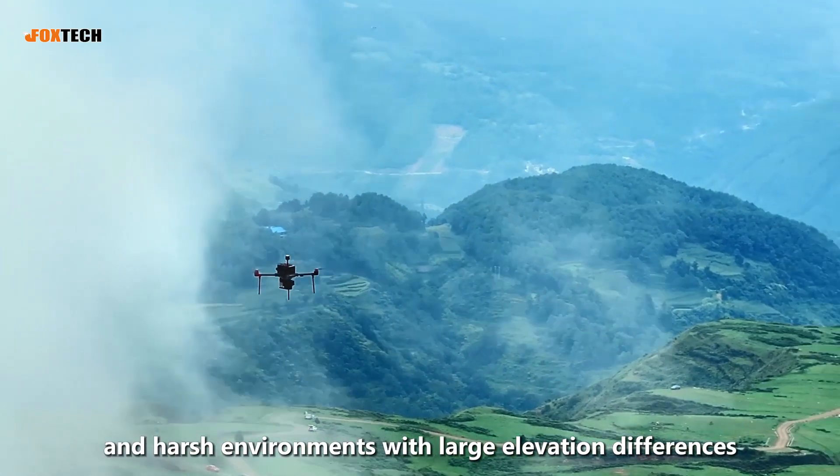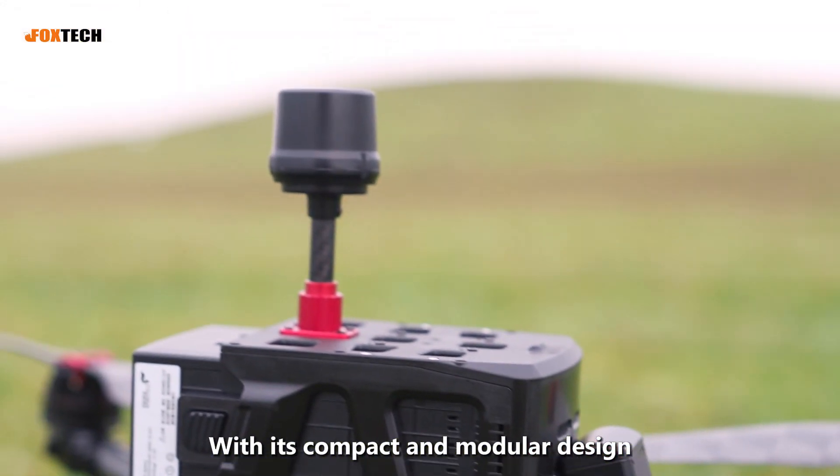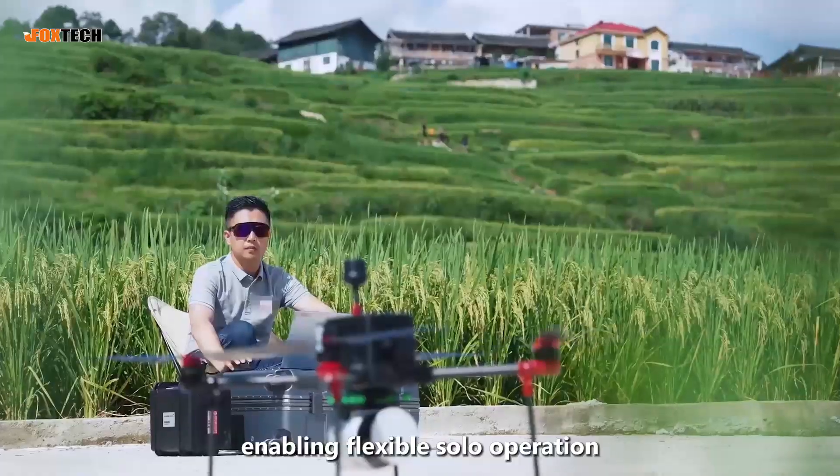The D5000 excels in high-altitude, cold, and harsh environments with large elevation differences, thanks to its compact and modular design. It can easily be packed into a portable carrying case, enabling flexible solo operation.